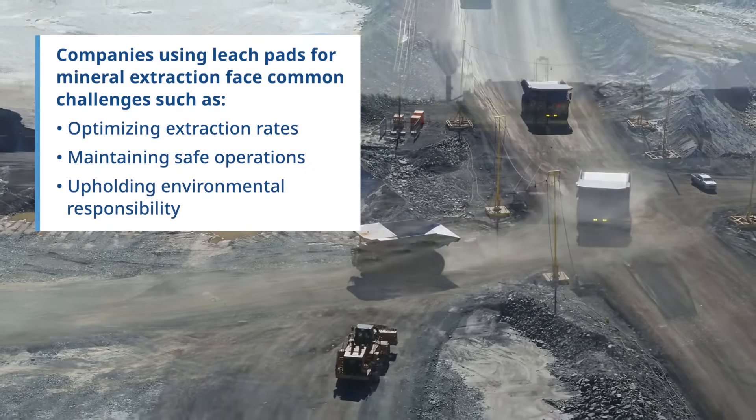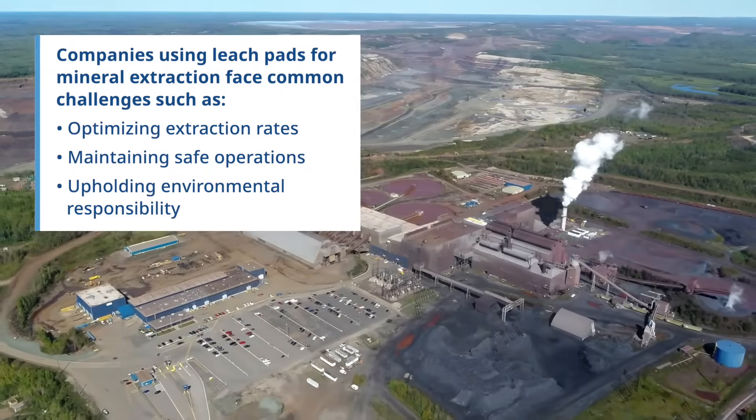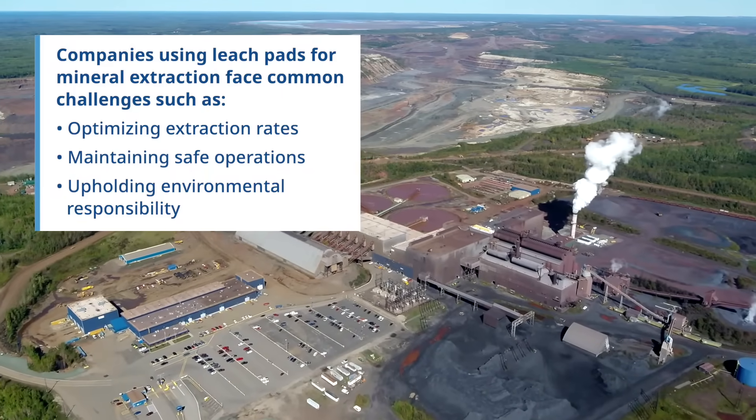Like any company utilizing leach pads for mineral extraction, they face several challenges to optimize the extraction rate while also maintaining a safe and environmentally responsible operation.